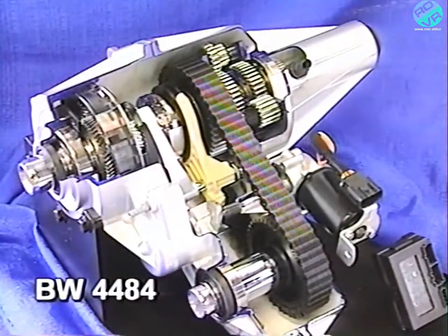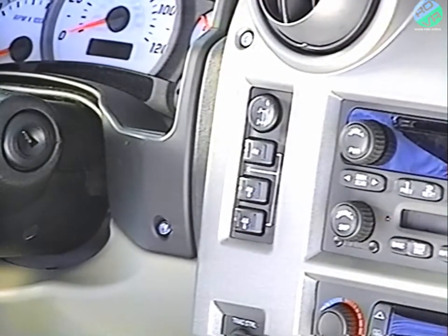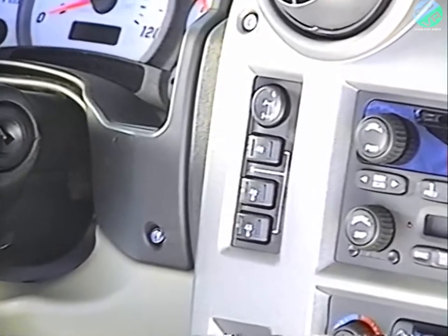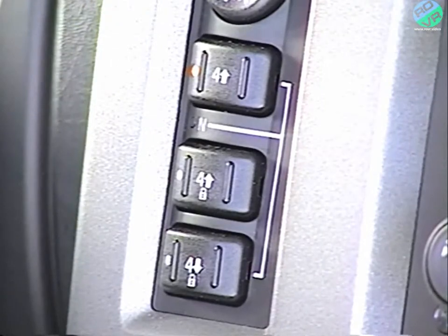The model 4484, featured exclusively on the H2, has a planetary type differential with two different sets of pinion gears. This differential provides a full-time 40-60 torque split from front to rear. A push-button shift control switch on the instrument panel offers three modes: 4-high, 4-high lock, and 4-low lock — with neutral also available. A single press of the shift control switch begins the transfer case mode change. The indicator lamp of the desired position will flash until all shifting criteria have been met, then remain on constantly.